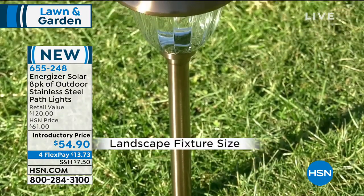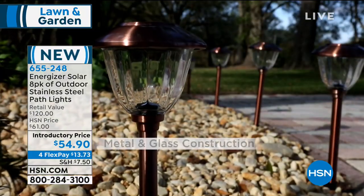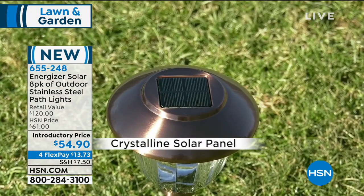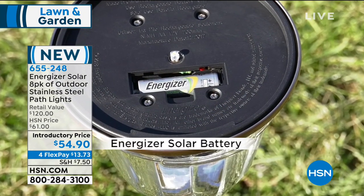All you do is pick your color — we've got two great stylish colors to choose from. One is bronze, and we also have it in gunmetal. Let me bring in our expert, Tracy Cain, our home and style expert and television host.